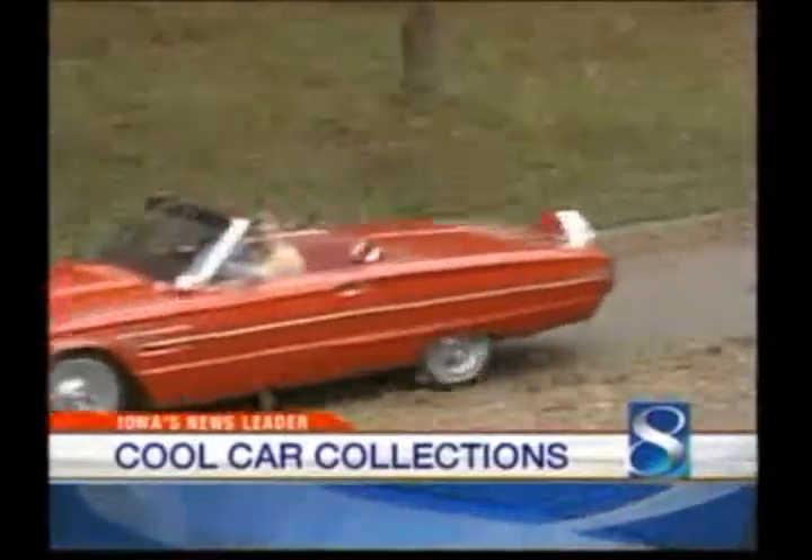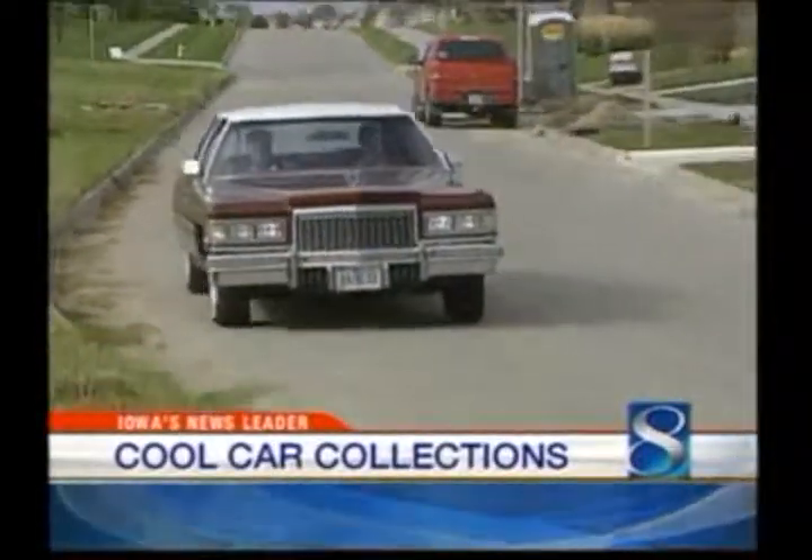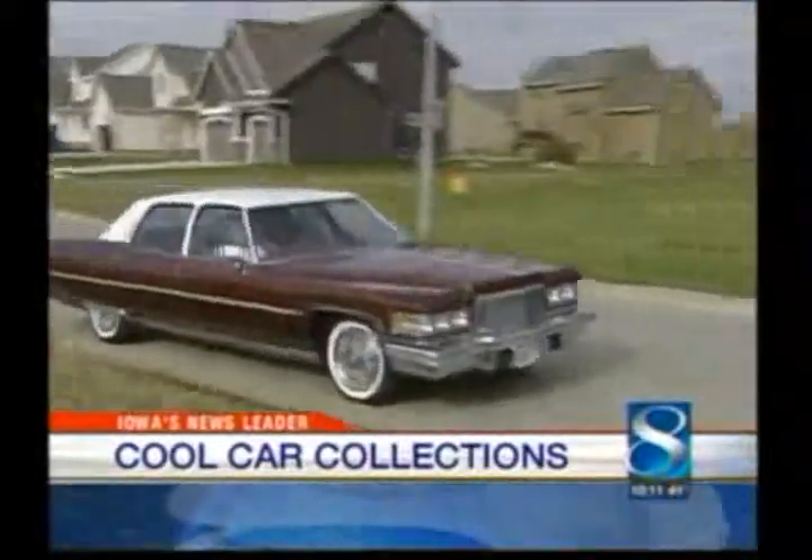Those kids grow up, spend a few bucks, and collect some of the coolest cars you've ever seen. We asked you to show us your cool cars, and our U-Local photo section on kcci.com has been overflowing. Our Todd Magel has been getting an amazing look inside some garages of some very lucky Central Iowans.